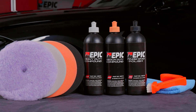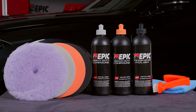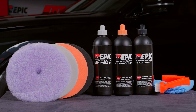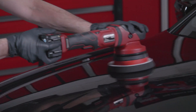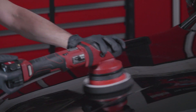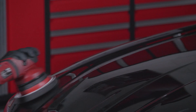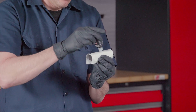For proper installation, we recommend using the Epic Paint Correction System to refine the surface. During this installation, we used the Epic Medium Cut followed by the Epic Finishing Polish to remove any scratch marks and swirls and bring up the luster. At Malco, we feel it's critical to correct the surface before putting on a protective coating.